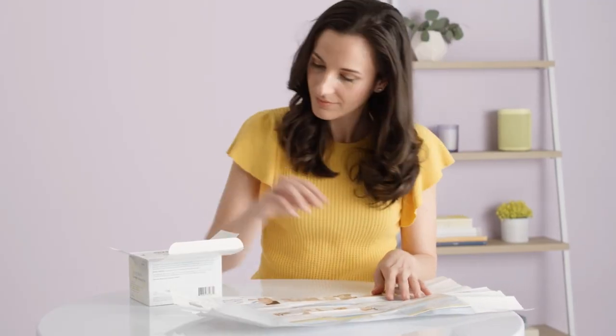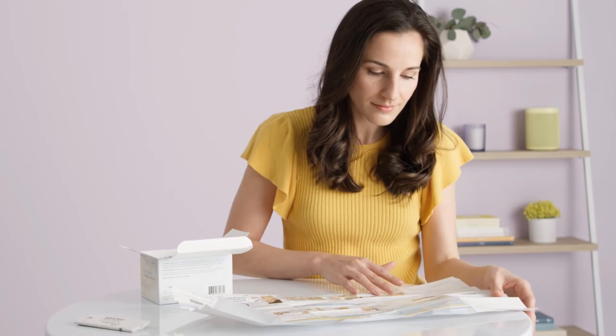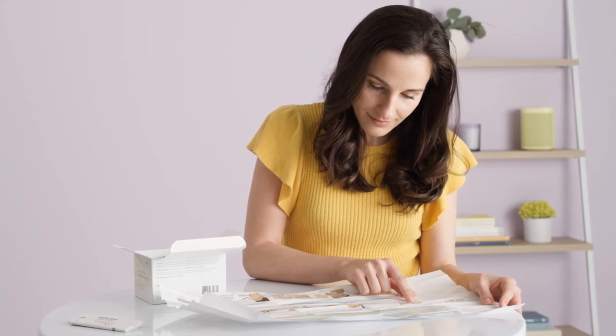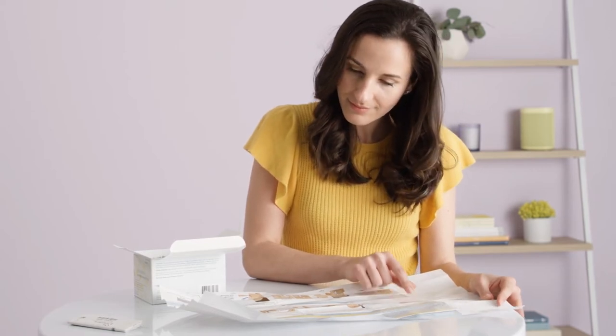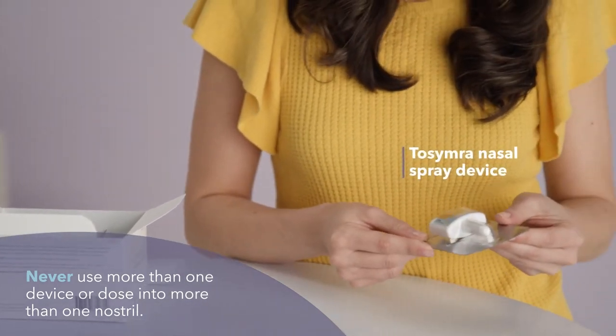Before we begin, always remember: only one Tosimra nasal spray device is needed to deliver a full dose. The device gives a single spray that should be delivered into one nostril. Never use more than one device or dose into more than one nostril.